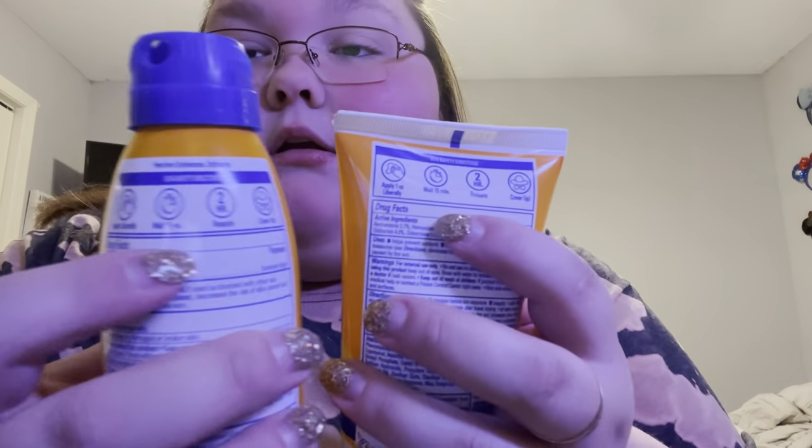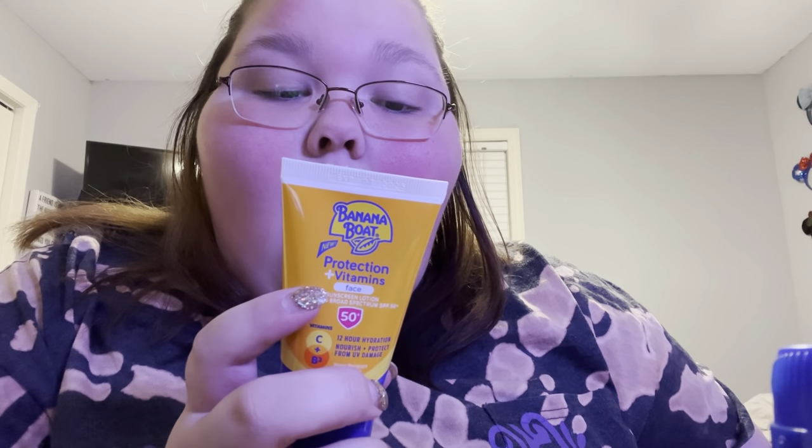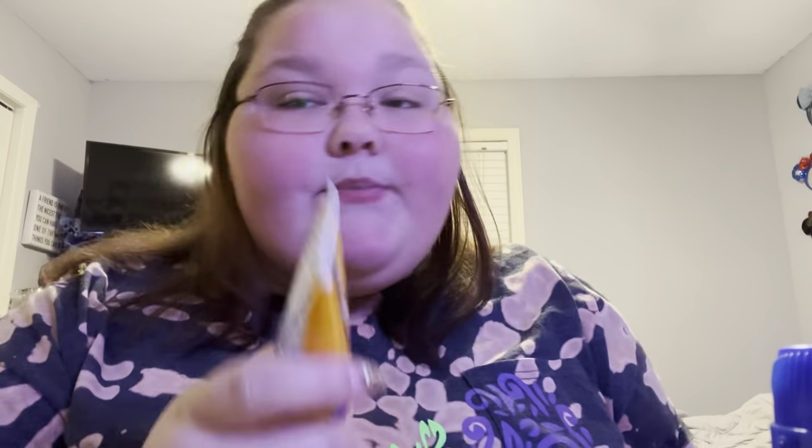It says sun safety directions: apply liberally, wait 15 minutes, and reapply in two hours. Then it says cover up — the sunscreen is supposed to protect you. Banana Boat, are you lying to me? This one doesn't say anything like that — look. The spray and the lotion both say it, but the face version doesn't say it anywhere. So do you protect or no? We're gonna try out the face — I'm gonna apply it before I put my makeup on.